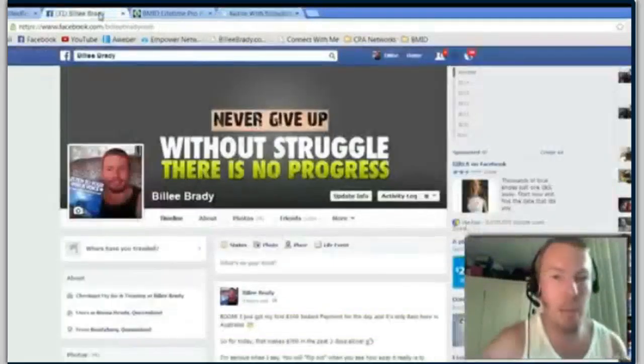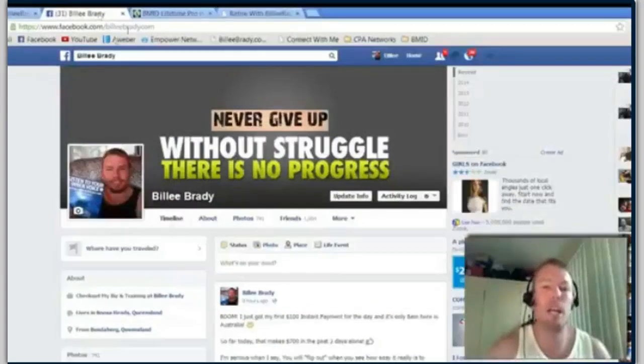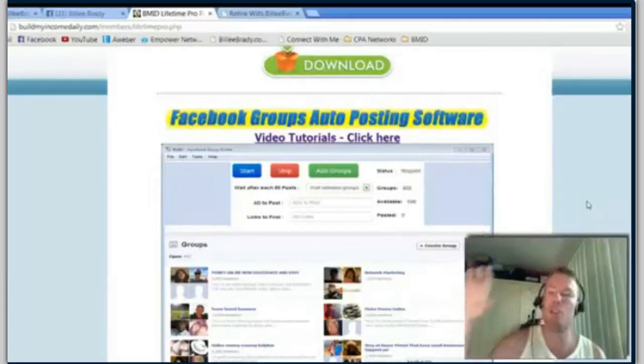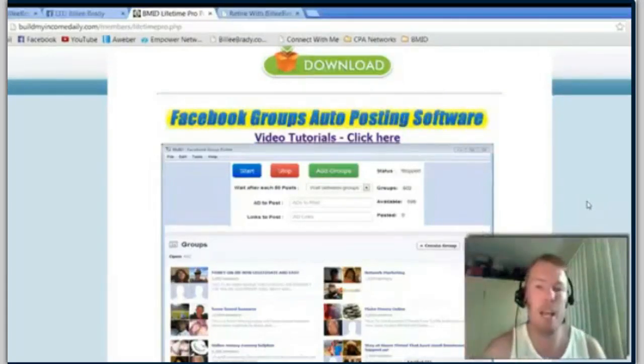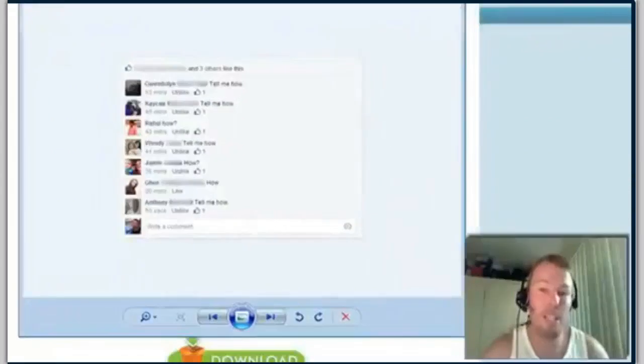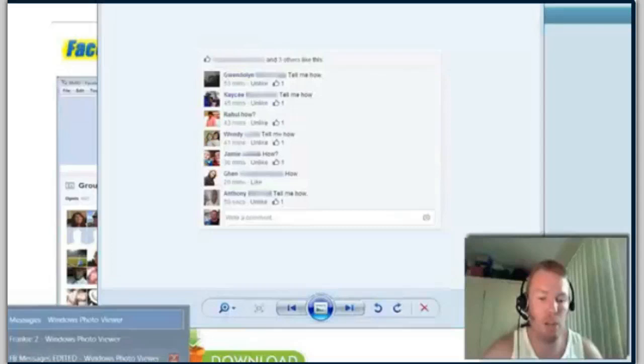So the three-step strategy is simple, like I promised. We use this Facebook Groups auto posting software and we post certain types of images with certain types of status updates telling people to contact us. And when you do what we teach you on the inside, you will have an endless flow of people saying 'tell me how, tell me how' — I get this all the time. Let me show you.